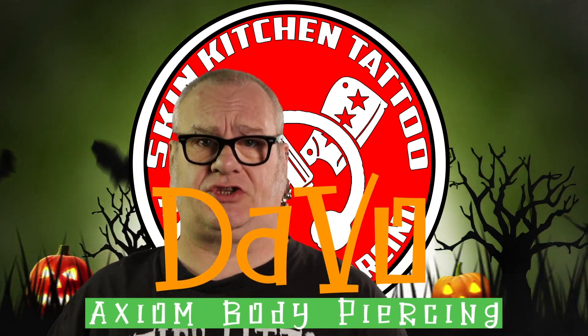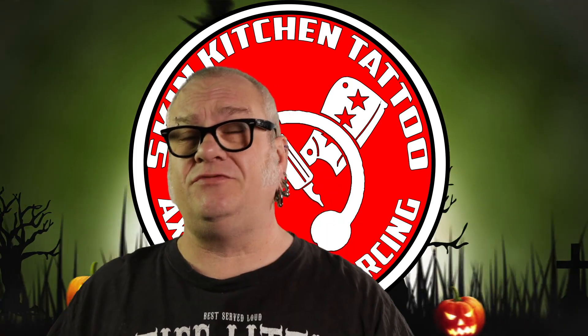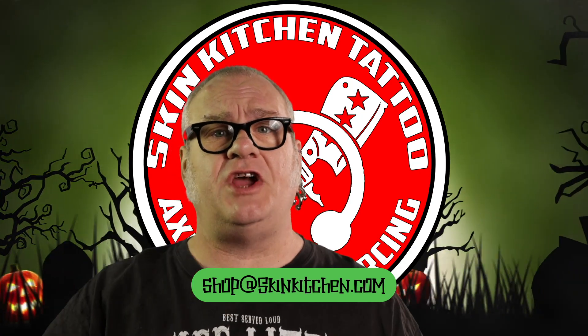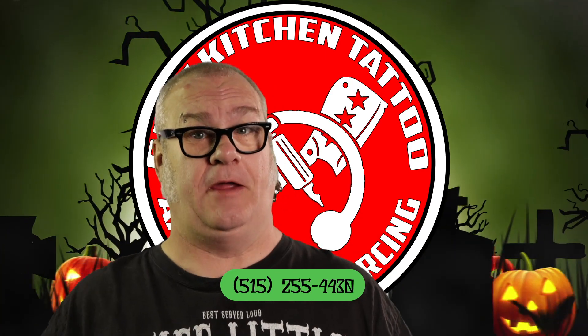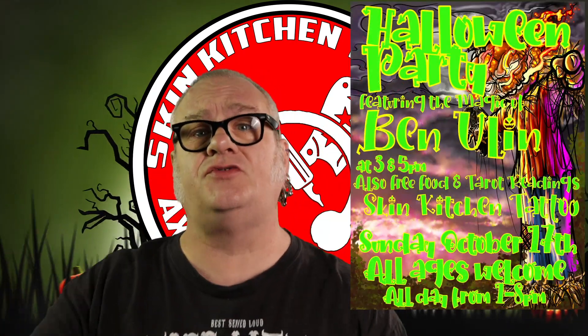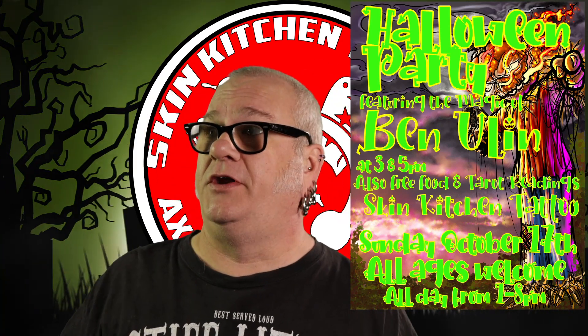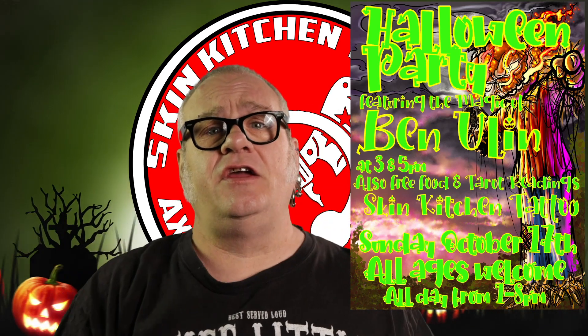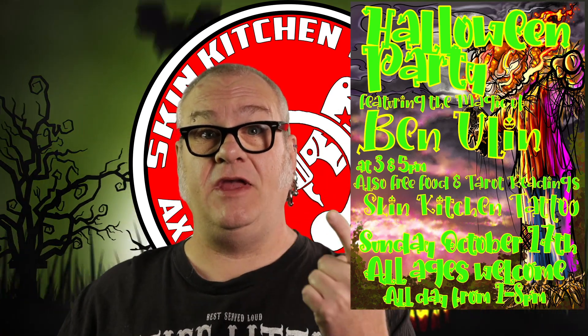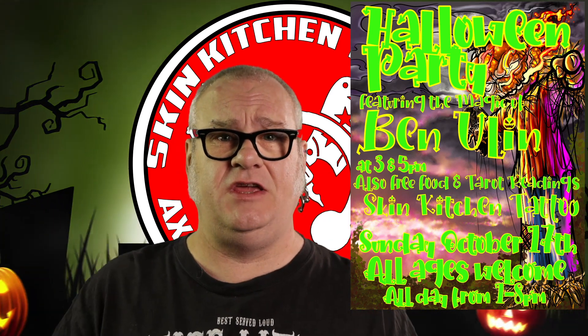Devo here with the body piercing content news and general studio news of the week. I had a busy week piercing, of course, as always. If you'd like to set up an appointment, go to axiompiercing.com/booking. If you're looking to get tattooed, send us an email at shop@skinkitchen.com or give Jess a call at 515-254-4430. In other studio news, on Sunday the 17th — as in this week — we are going to have an open house appreciation party Halloween. It's going to include live magic by Ben from Adventureland fame. Also, we're going to have free tacos and various other things from the taco truck.